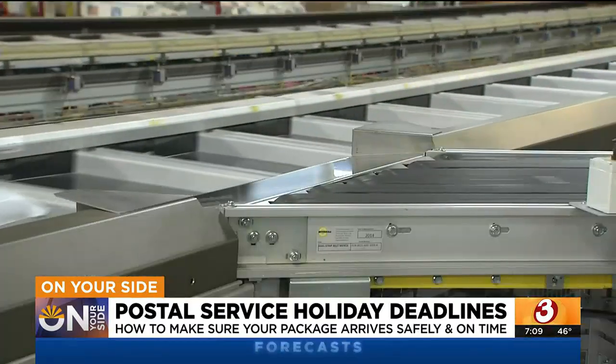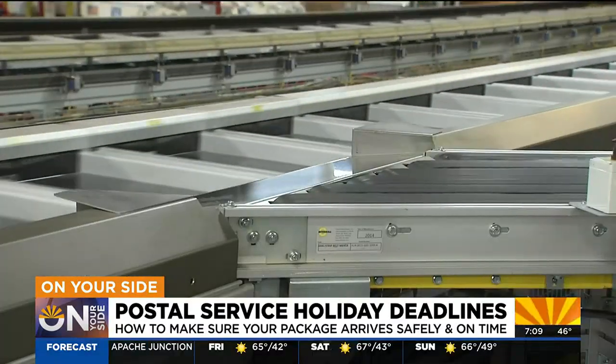This year, 41,000 employees also went from part-time to full-time positions. Our average delivery time right now is 2.5 days across the nation.